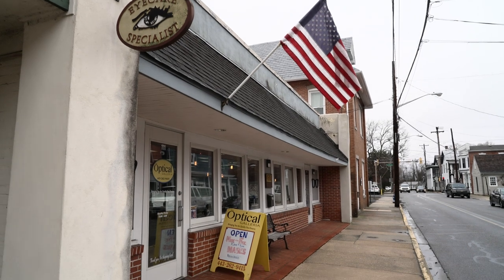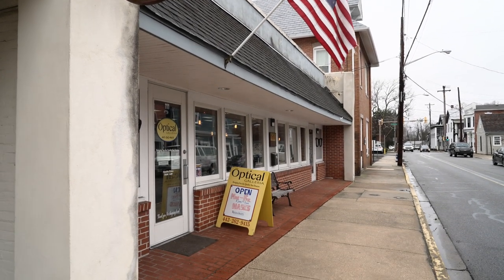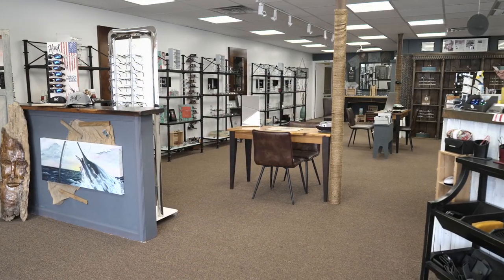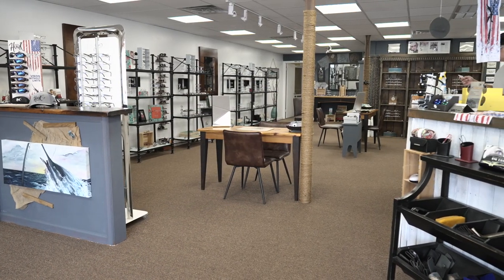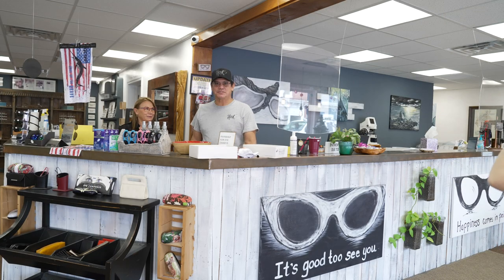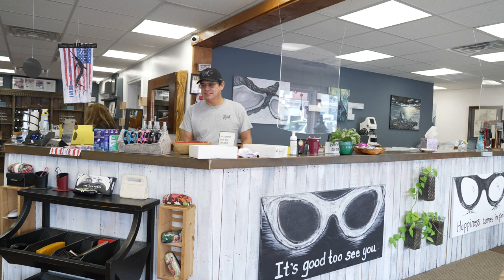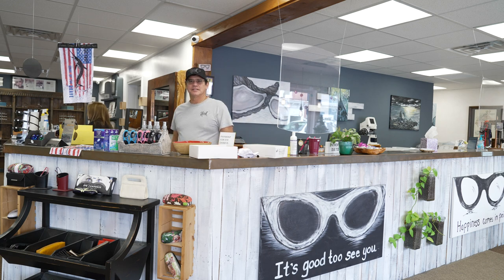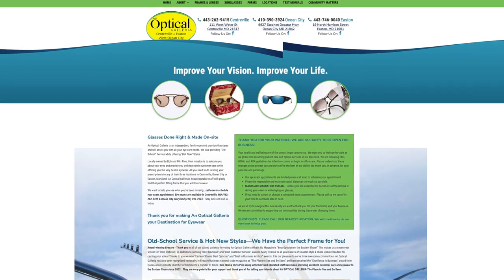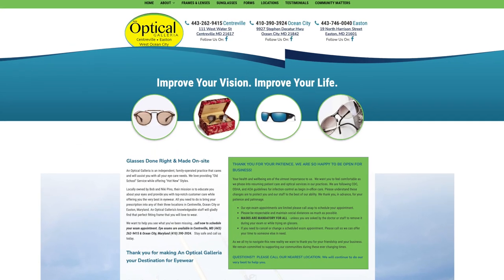Everybody knows Optical Galleria, and if they don't, they should. We've been here 19 years — 20 years as of August 15th. You guys do a little bit of everything: eye exams, sunglasses, custom sunglasses, you fix frames. We adjust glasses, make glasses, contact lenses. We've been doing it for 20 years. I've been doing it for 40 years myself, 20 years here in Centerville.